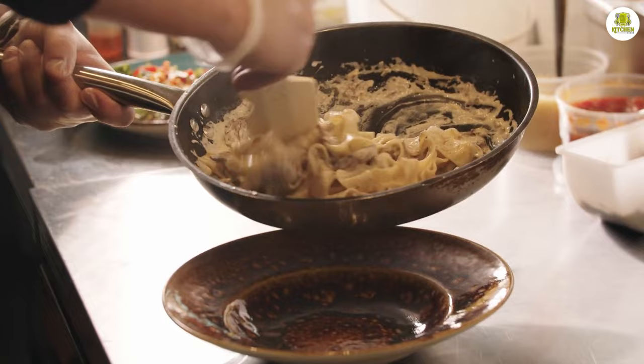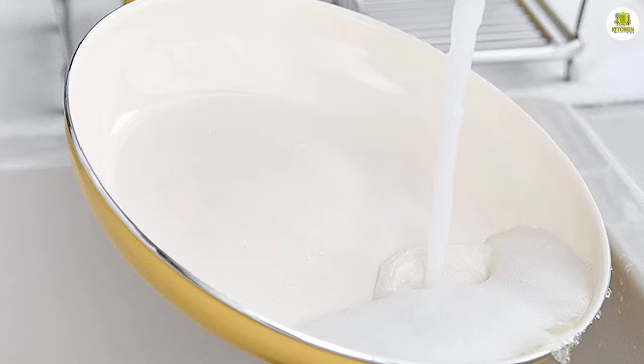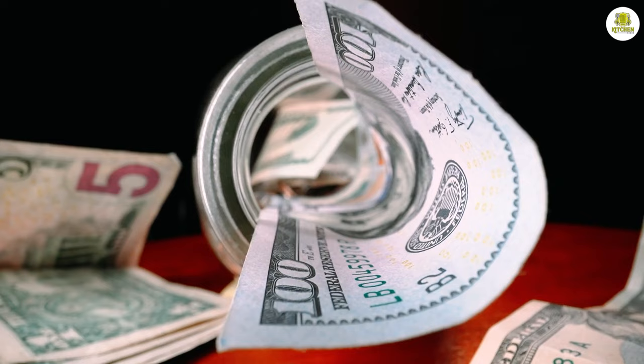Ceramic frying pans can be a bit trickier to use, as they require a bit more attention to prevent food from sticking. However, they are generally easy to clean as long as you avoid using abrasive cleaners or utensils that can scratch the surface.